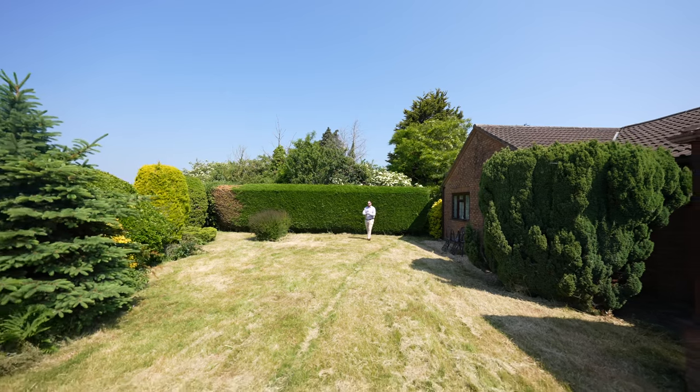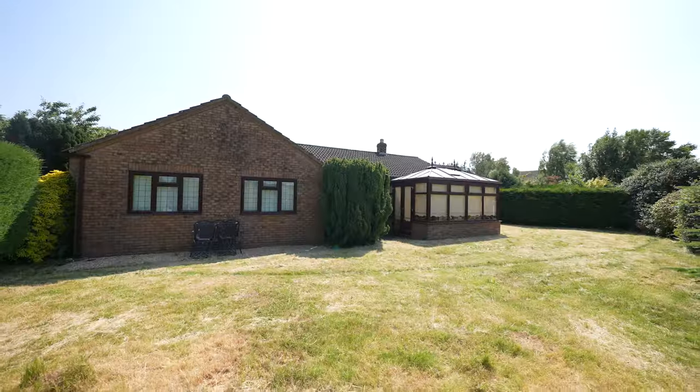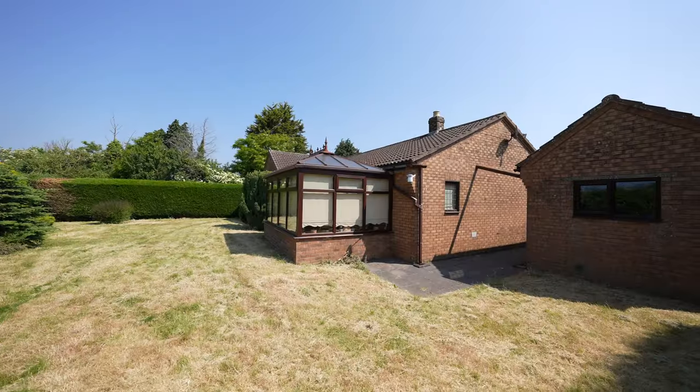At the rear, the large west-facing gardens are completely private and are perfect for taking in the last of the evening sun.